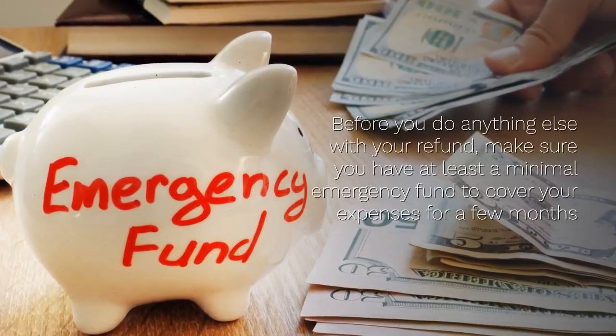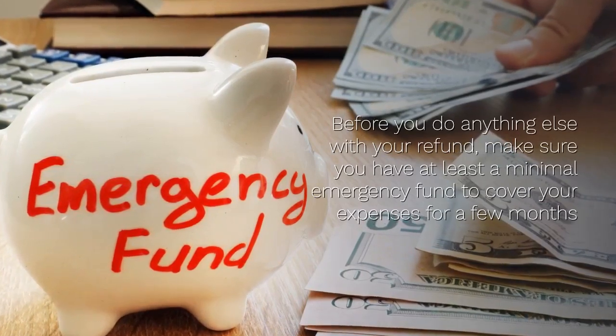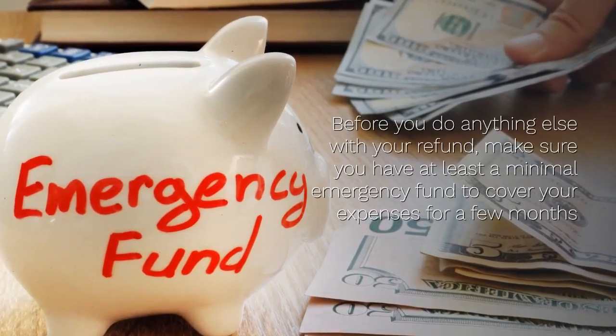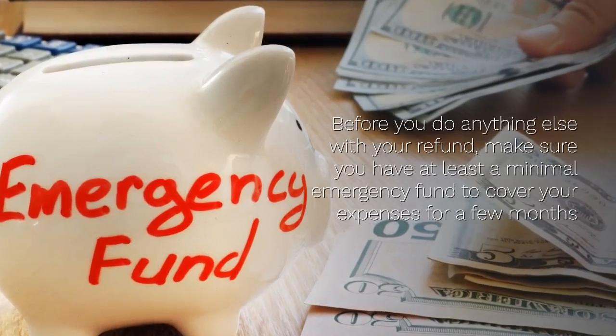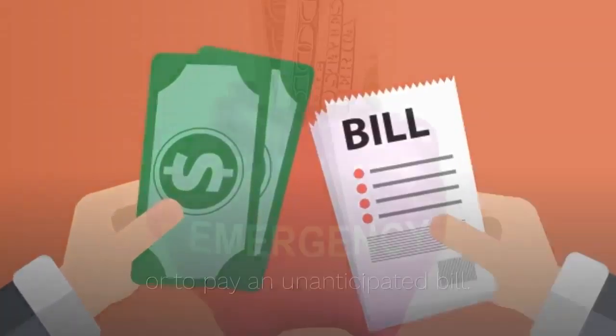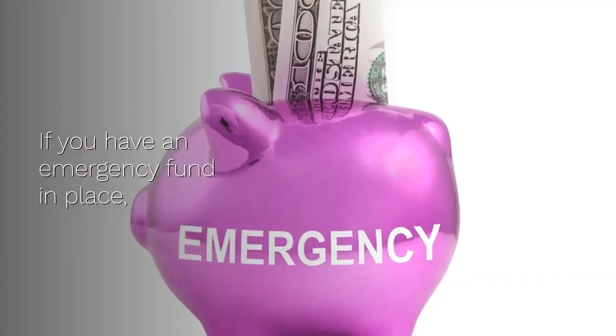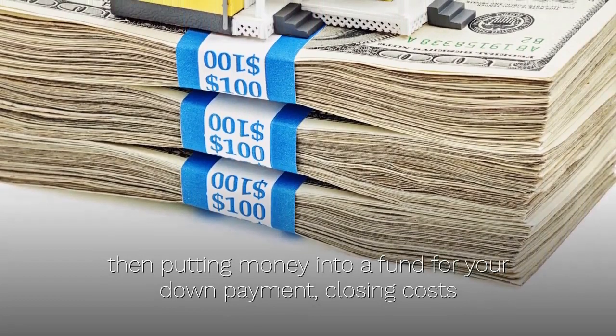Before you do anything else with your refund, make sure you have at least a minimal emergency fund to cover your expenses for a few months or to pay an anticipated bill. A lot of people say three to six months would be a good emergency fund. And if you have an emergency fund in place, then putting money into a fund for your lease option fee is the next step.